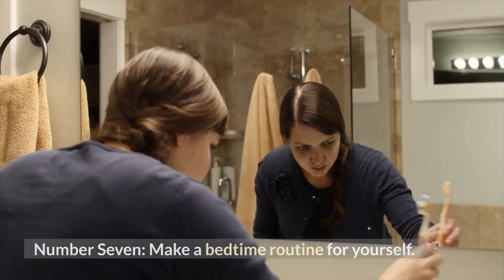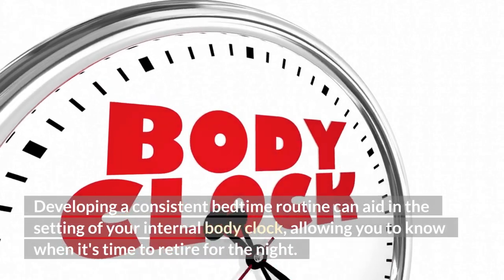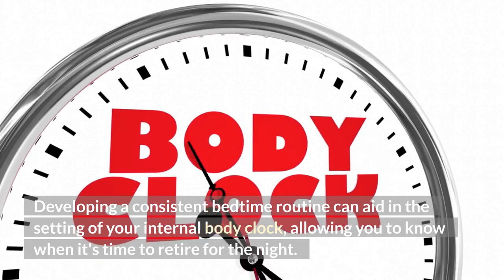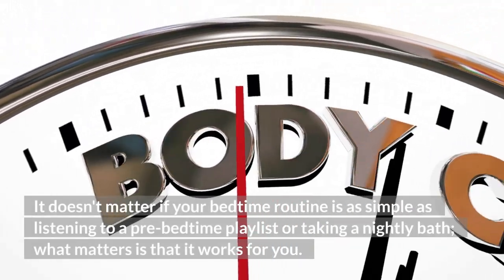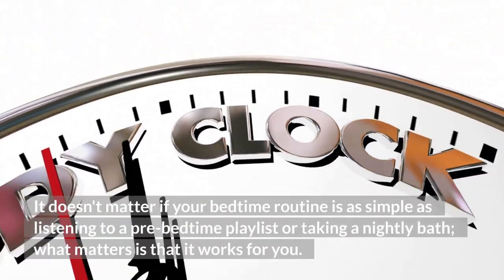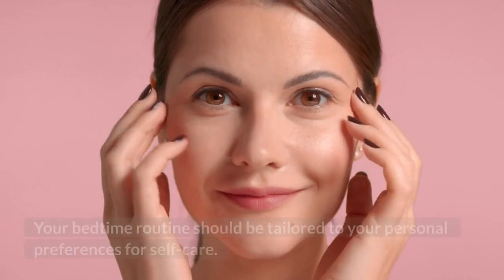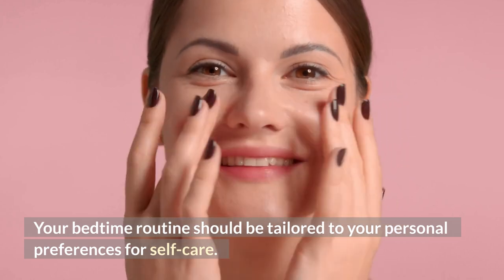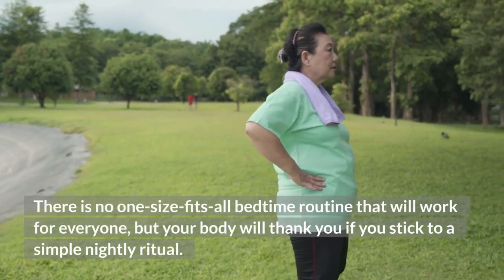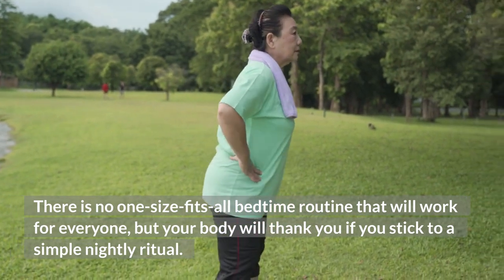Number 7: Make a bedtime routine for yourself. Developing a consistent bedtime routine can aid in the setting of your internal body clock, allowing you to know when it's time to retire for the night. It doesn't matter if your bedtime routine is as simple as listening to a pre-bedtime playlist or taking a nightly bath — what matters is that it works for you. Your bedtime routine should be tailored to your personal preferences for self-care.